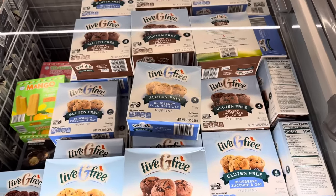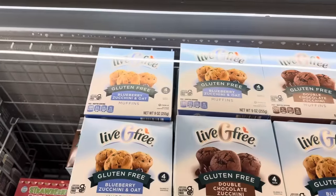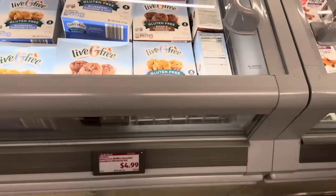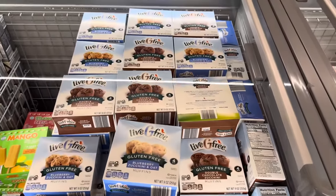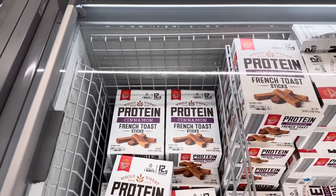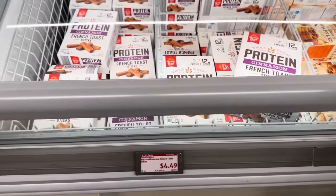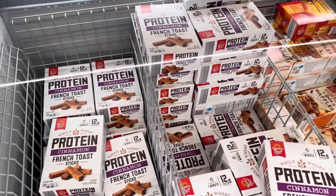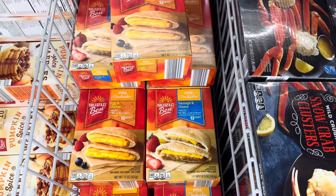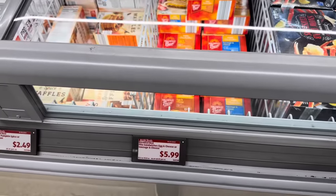Live G-Free gluten-free goodies from Aldi — $4.99 for the blueberry and zucchini oat muffin or double chocolate chip zucchini muffin, four in the pack. Whole wheat protein cinnamon French toast sticks — ready in one minute, 12 grams of protein. $4.49 for those. Dip them in maple syrup — so good. For a quick breakfast, pita sandwiches: egg and cheese for one minute in the microwave, or sausage and cheese for 45 seconds. Six count, $5.99 for either one.